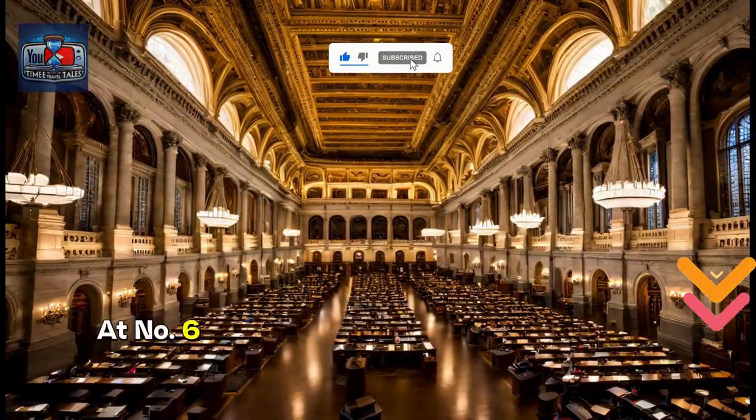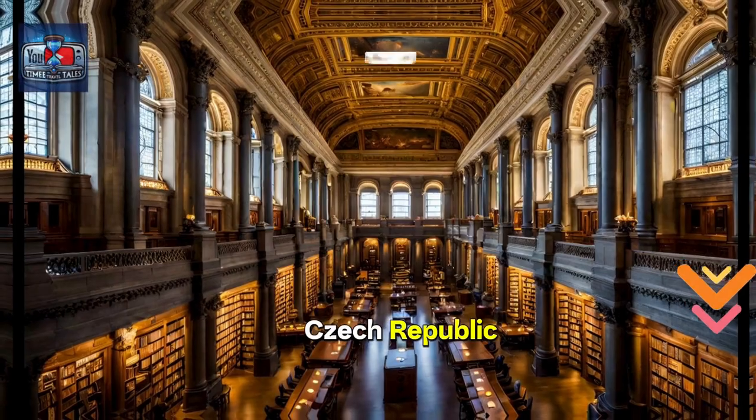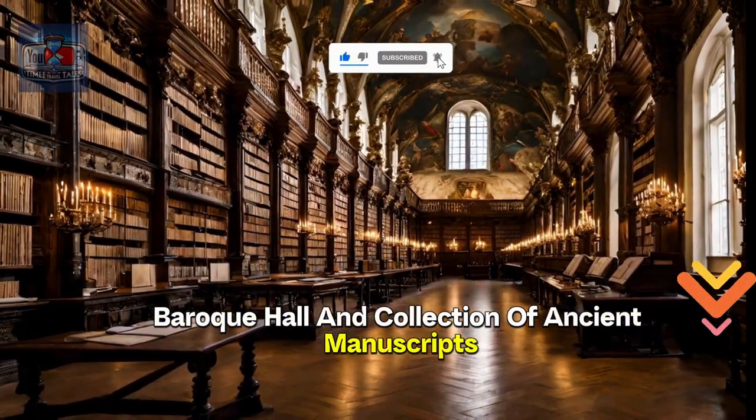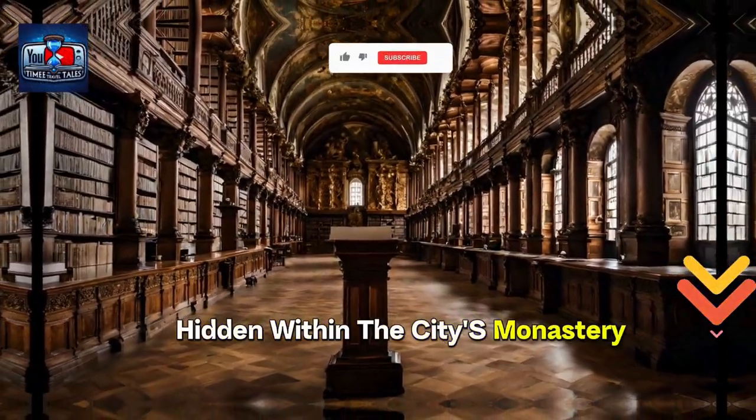At number 6, we have the Strahov Library in Prague, Czech Republic. With its remarkable Baroque hall and collection of ancient manuscripts, this library is an absolute gem hidden within the city's monastery.